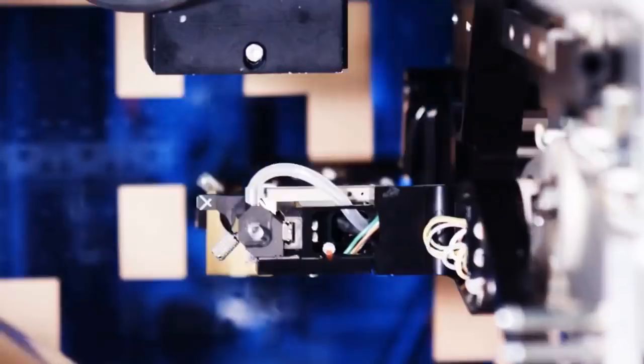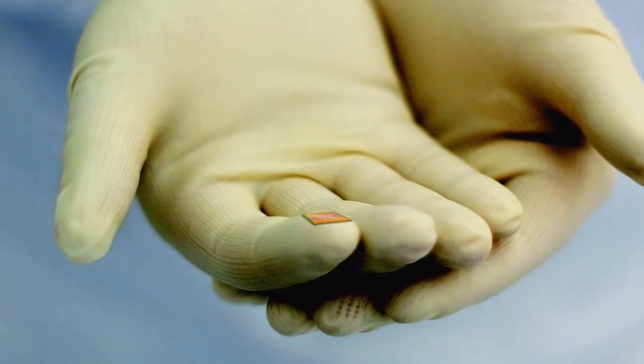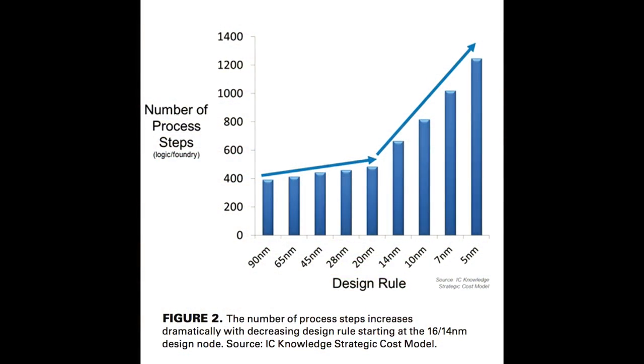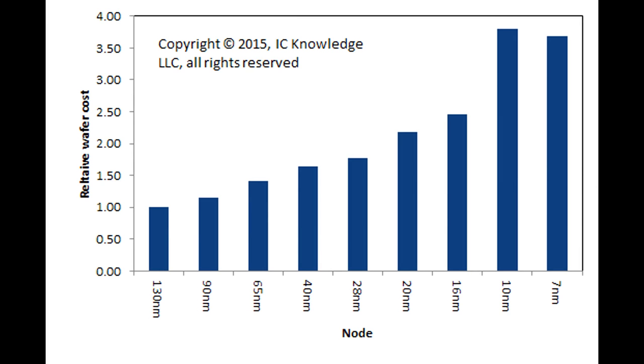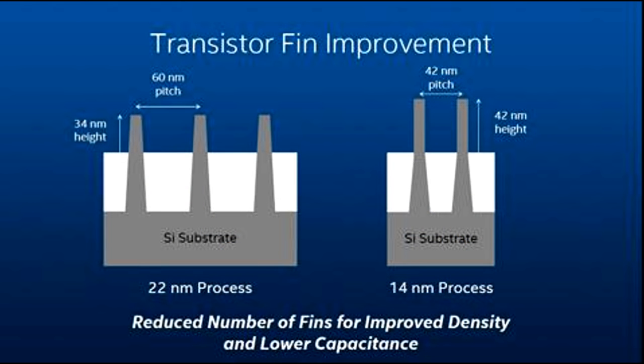Think about it: a 10 nanometer size defect on a 90 nanometer chip might not actually be a problem. But that same 10 nanometer defect on a 10 or 7 nanometer microchip could quite easily wipe out one or two critical transistors, becoming a killer defect which renders the entire chip inoperable. So all of these extra factors — the extra number of steps causing a drop in cumulative yield, rising cost per wafer, and increasingly smaller and more densely packed transistors — led to a situation where even Intel started to have serious troubles.